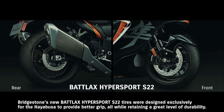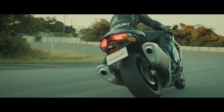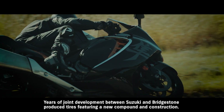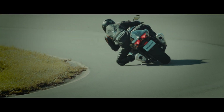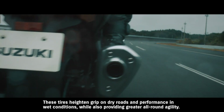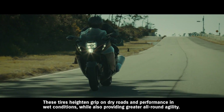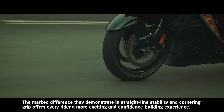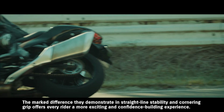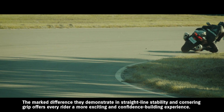Bridgestone's new Battlax Hypersport S22 tires were designed exclusively for the Hayabusa to provide better grip, all while retaining a great level of durability. Years of joint development between Suzuki and Bridgestone produced tires featuring a new compound and construction. These tires heighten grip on dry roads and performance in wet conditions, while also providing greater all-round agility. The marked difference they demonstrate in straight-line stability and cornering grip offers every rider a more exciting and confidence-building experience.